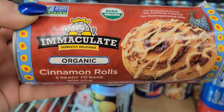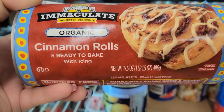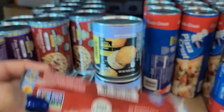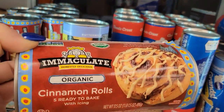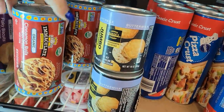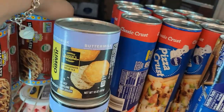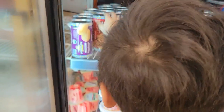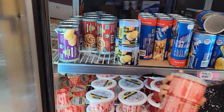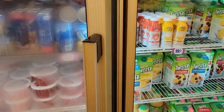These are by Emucha Latte — honestly delicious organic cinnamon rolls, five ready to bake with icing. They still have the Pillsbury ones as well. But these are different — I'm going to try one of these, get one or two, because they have a new brand to try. Grab two. We love our cinnamon rolls. And then we're going to keep looking and see what else we can find.